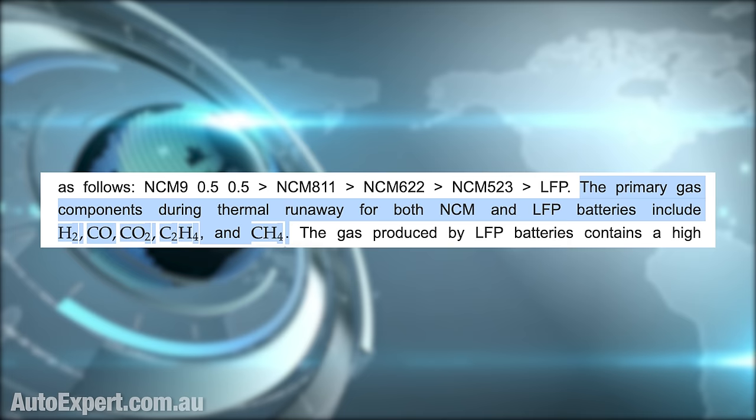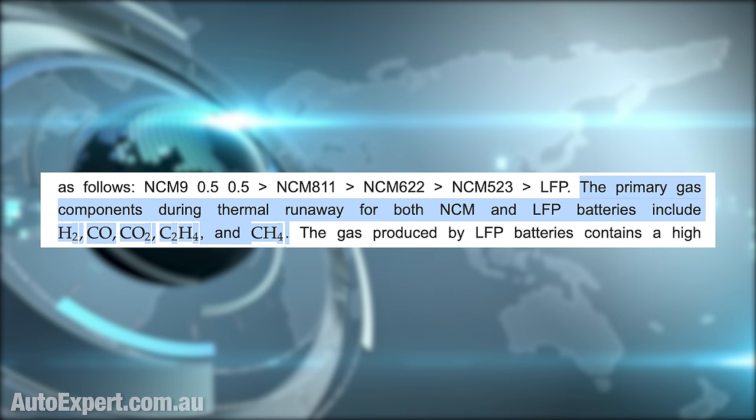The report gets even better. The primary gas components during thermal runaway for nickel, cobalt, manganese, and lithium iron phosphate batteries include hydrogen gas, carbon monoxide, carbon dioxide, ethane, and methane. In other words, you're going to be trapped in a toxic environment that's also a suffocation hazard and therefore incapable of sustaining life — plus it's explosive.